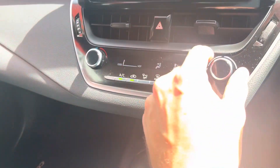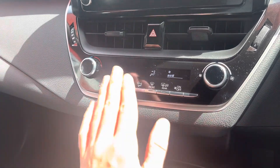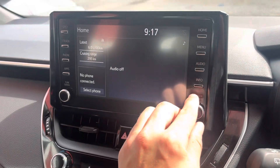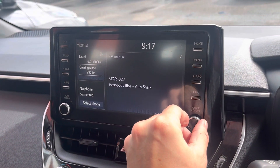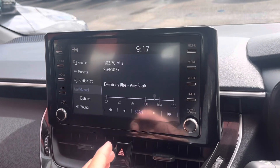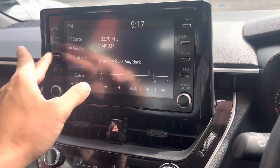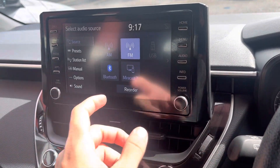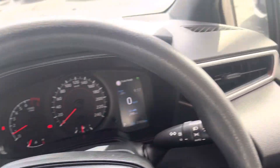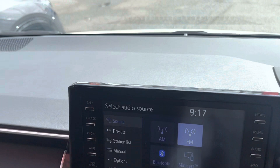It does have your traction control and sport mode through there. Aircon controls with fan speeds, temperatures and modes — nice and simple and easy to use, cold aircon obviously. Coming through here you've got your audio controls, volume and tune, and it's a touchscreen as well so you can control the head unit that way. It does have Bluetooth as well, so it's all up to date. The dash is all nice and clean through there.